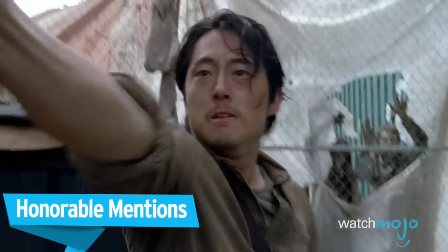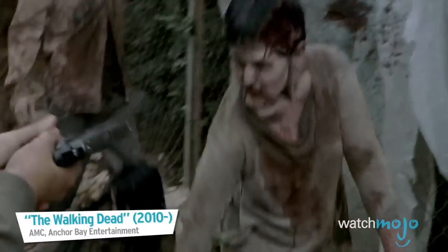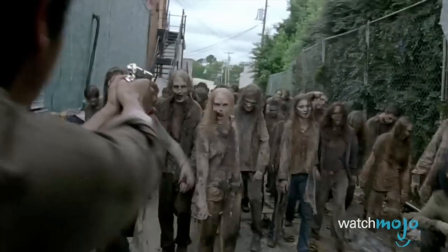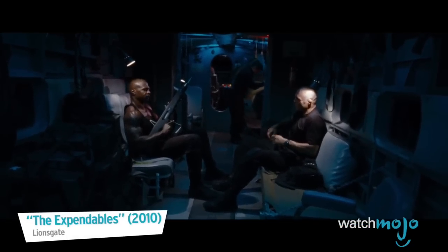Before we lock and load our top pick, here are a few honorable mentions. With this big boy spitting out 250 rounds a minute, you tell me who's tolerating that.